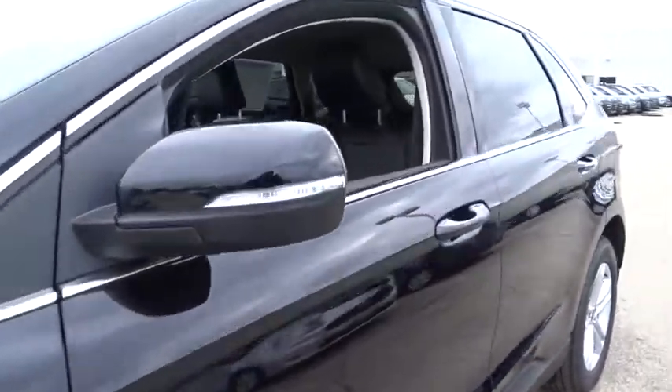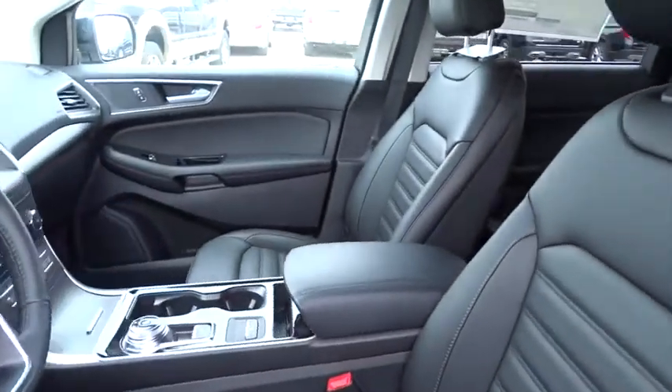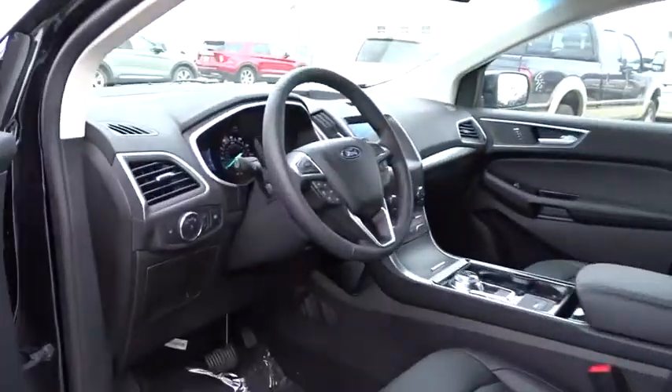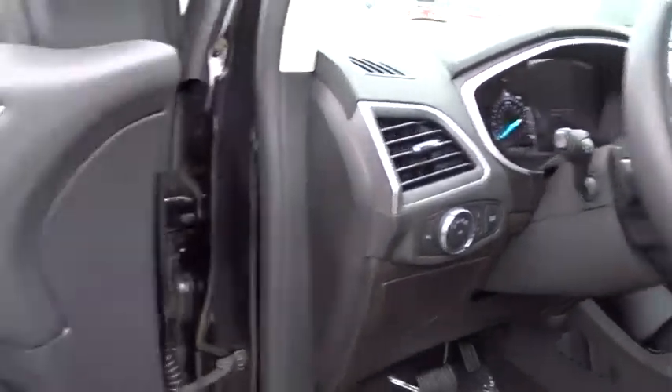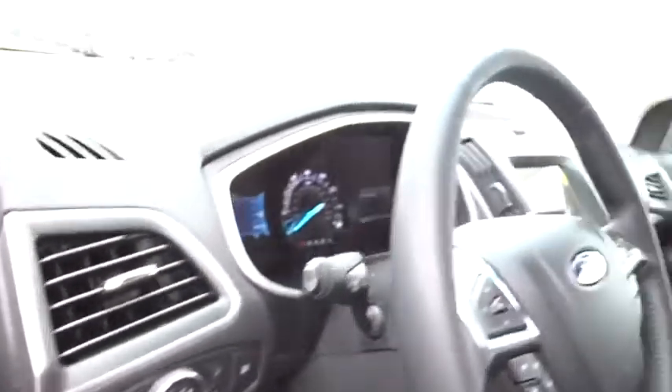Here are some of this vehicle's great options: backup camera, remote engine start, keyless entry, power passenger seat, steering wheel audio controls, traction control, stability control, anti-lock braking system, lane departure warning, all-wheel drive, Bluetooth.